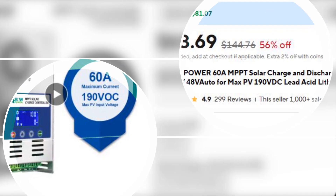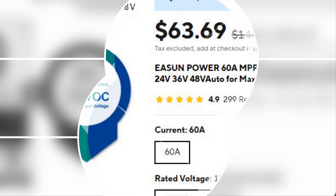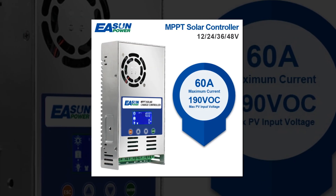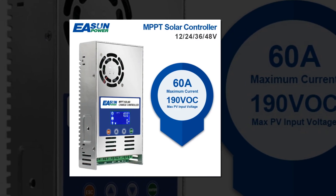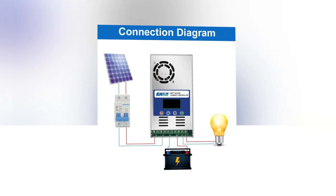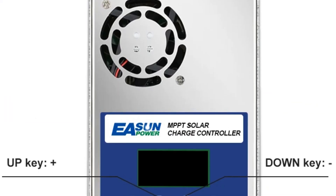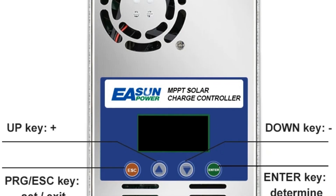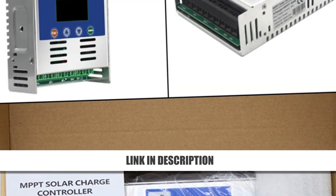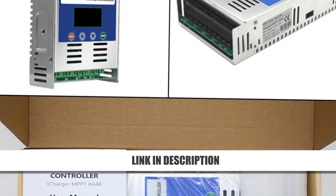Number 1: MAKESKYBLUE 60A MPPT Solar Charge Controller. The top-rated MAKESKYBLUE 60A MPPT controller stands out with its balance of smart features and easy installation. It supports various battery types including sealed, gel, and vented lead-acid batteries. With automatic voltage detection — 12V, 24V, and 48V — it adapts to your setup effortlessly. Advanced MPPT technology ensures maximum solar harvesting, while its wall-mount design makes installation a breeze. A reliable and efficient solar controller for both beginners and pros.